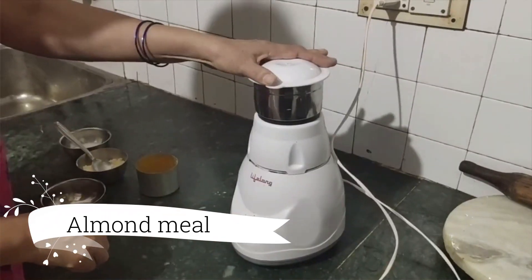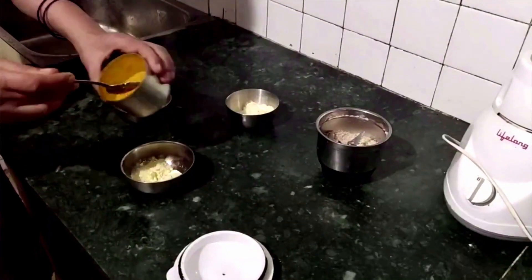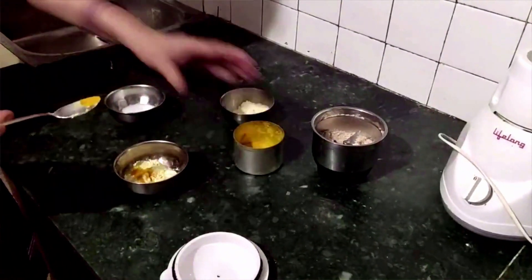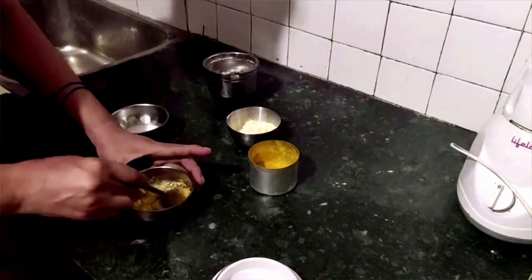The third ingredient is raw milk. Milk contains lactic acid which is also a very mild exfoliating agent and helps to brighten up your complexion. The fourth ingredient is almond meal. You can prepare the almond meal by taking a few almonds at home and grinding them in your grinder. Once your almond meal is ready, mix up all these four ingredients and prepare a paste. Apply this paste all over your face and let it be on for 15 to 20 minutes until it is completely dry.